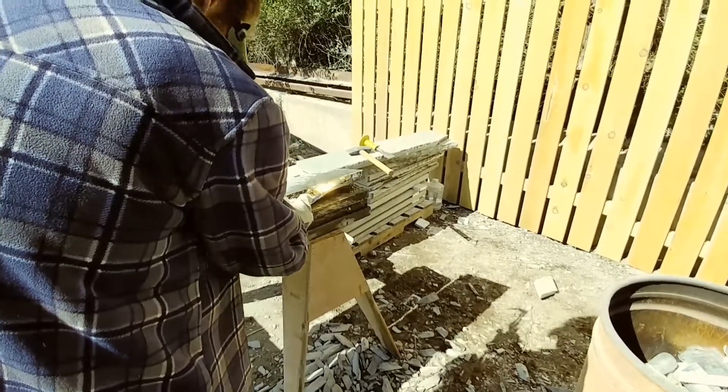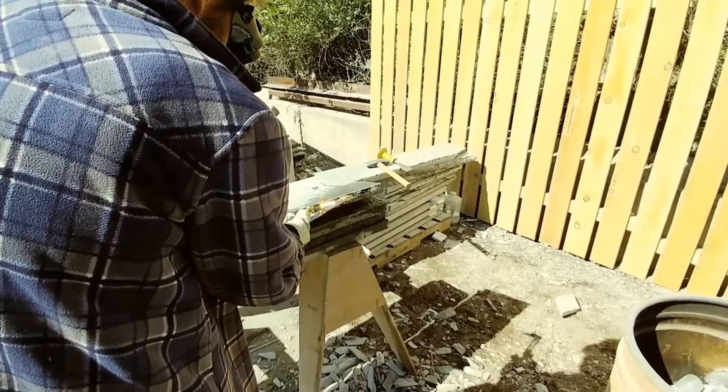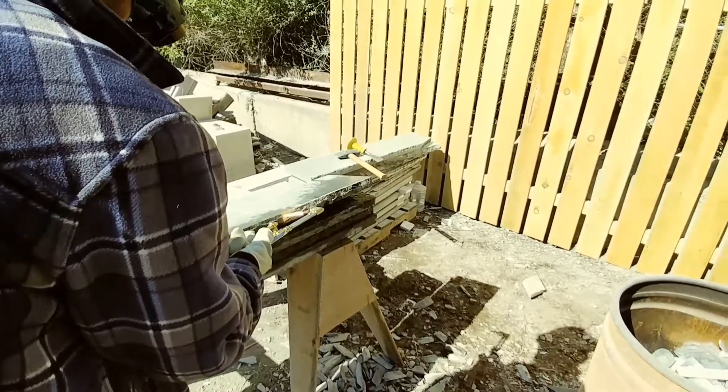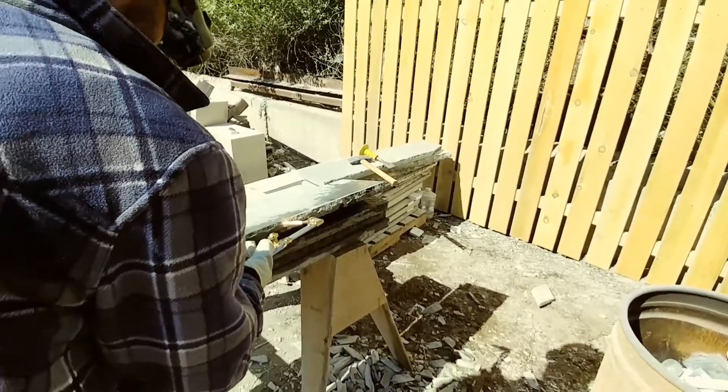Probably need to get a little more oxygen on there. There we go — so that's taking that saw cut out and it gives us a nice stone chiseled edge. It'll take that saw cut out of there and give us the profile that we need.